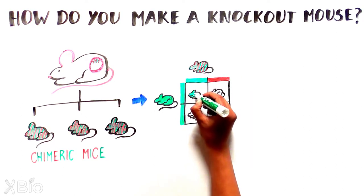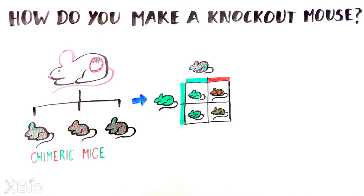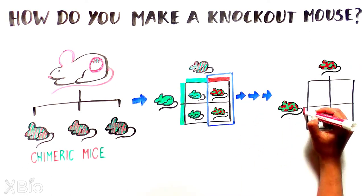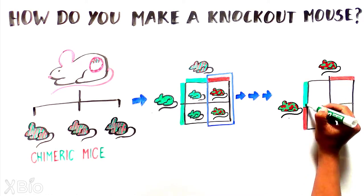The resulting mouse litter will have some mice where one copy of the target gene is removed, also called heterozygotes.